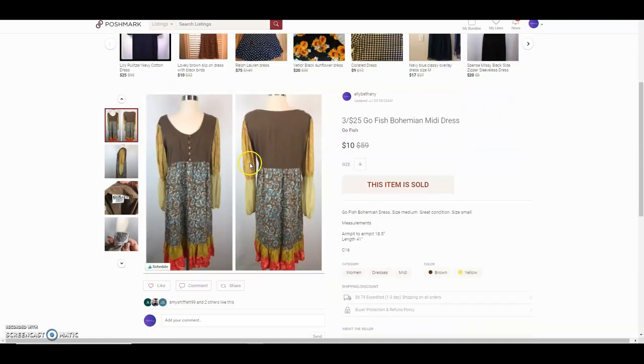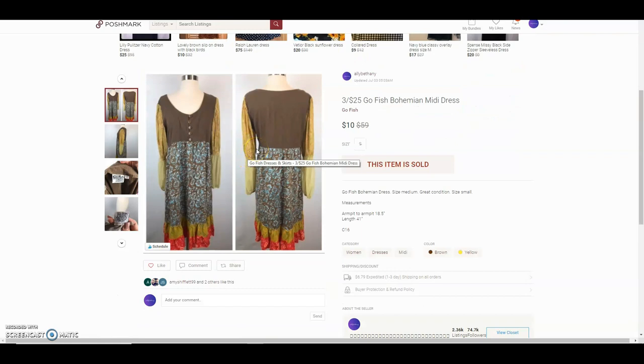The next item is a Go Fish bohemian midi dress — I paid $2 for it and she paid $10, so it was about a $2.25 profit. That's fine.